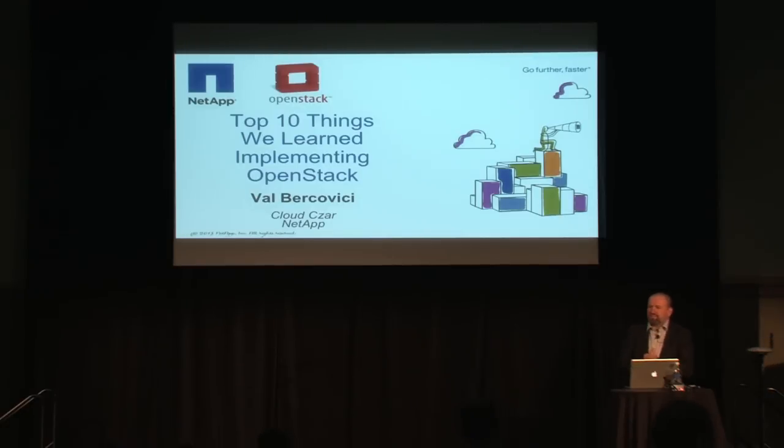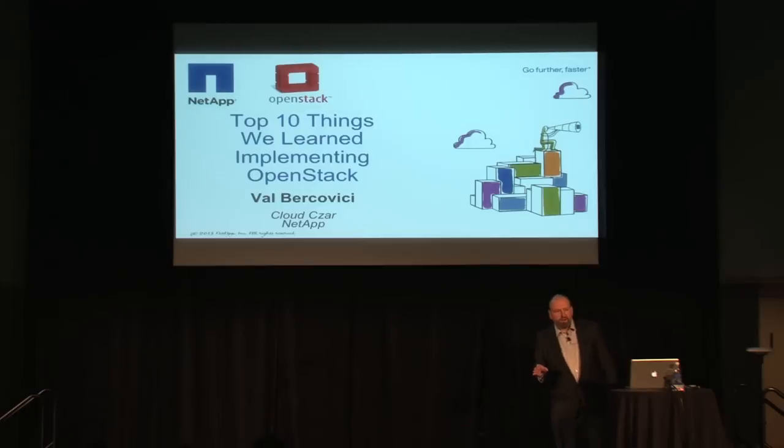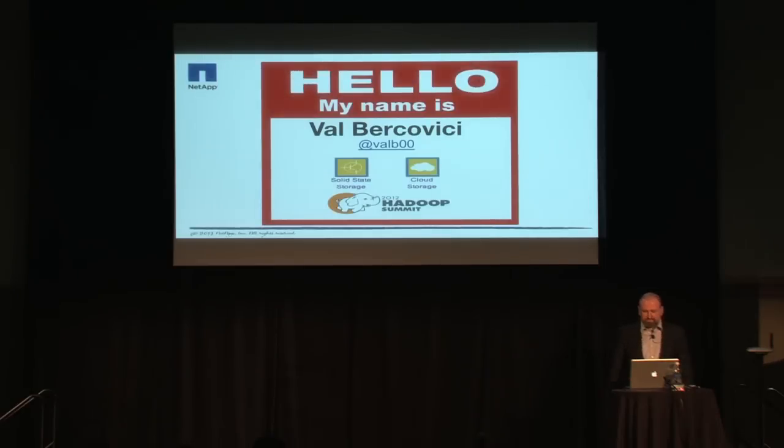Since you can hear me, I guess we can start. Thank you for joining — I'm actually very pleased to see the turnout this afternoon. Over the next hopefully 40 minutes, we'll be covering the top 10 things NetApp has learned about being in the OpenStack marketplace. Just a caveat upfront: this is not a vendor pitch. We're not trying to sell any NetApp hardware or software here — it's literally our observations as developers, participants, and contributors to this community.